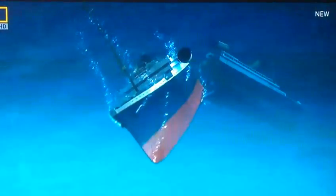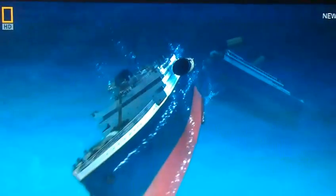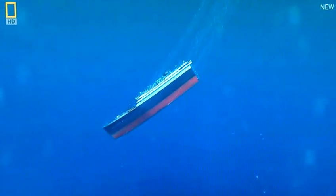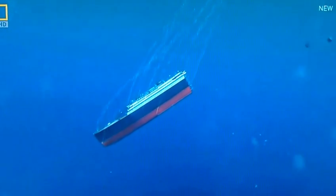The bow plunges straight down. We got mass snapping back. The funnels are ripping backward, pulling off all the debris. The bow's going down like a torpedo. Here's the angle when it falls through into a stable position.